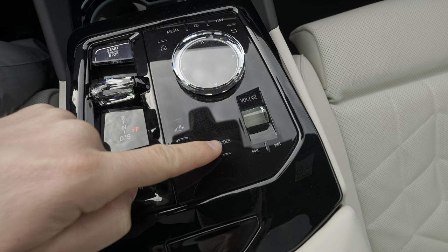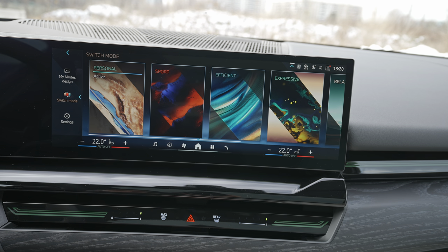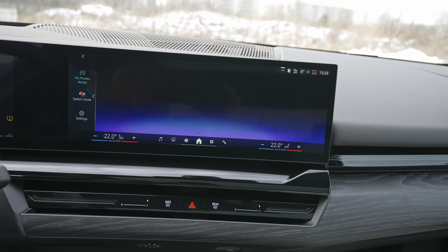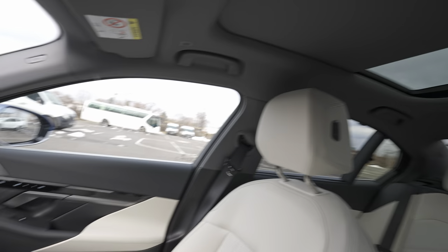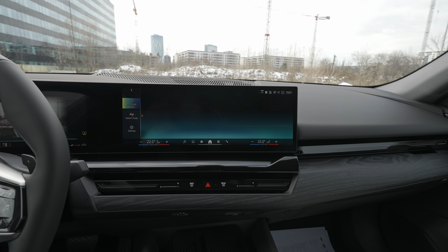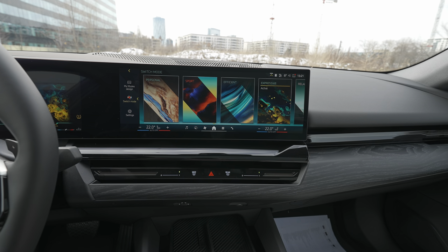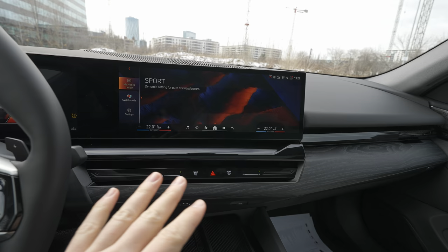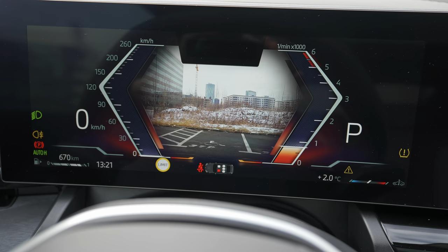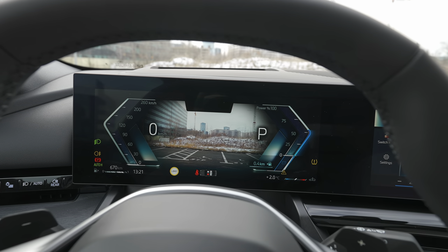You have an S mode for the gearbox — I'll talk about that in the test drive video. From here you press to access different driving modes: Personal, Sport, Efficient, Expressive, Relax, and Digital Art. Every time you change the driving mode, the graphic on the cockpit changes and different settings in the car change as well — the ambiance, climatic system, lights, and colors. The most important modes are Efficient, which is like an eco mode, and Sport mode, which turns everything red and changes the cockpit display.